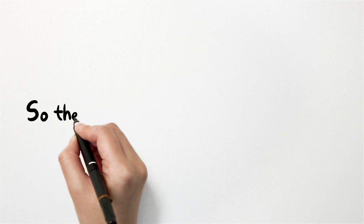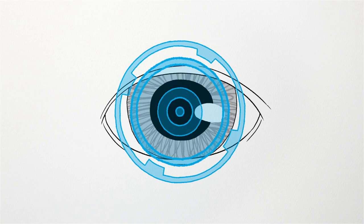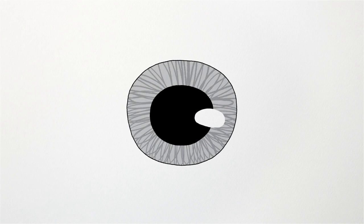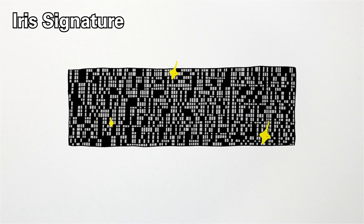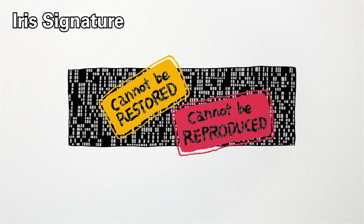How does iris recognition work? The first stage is having a person's eyes scanned, usually via infrared camera. The pattern of the iris is isolated from the rest of the image, analyzed, and put in a system of coordinates. Extracting these coordinates as digital information gives you the iris signature. Such encrypted iris signatures cannot be restored or reproduced, even if disclosed.